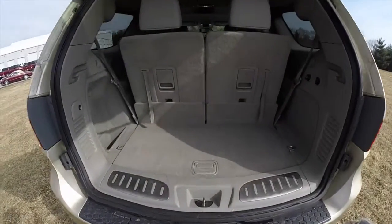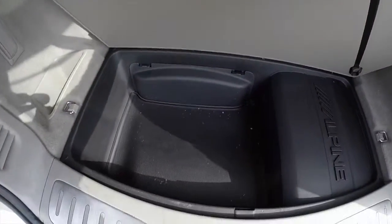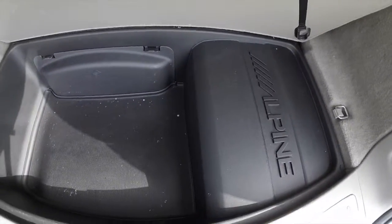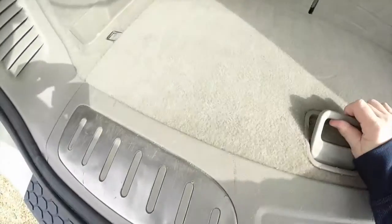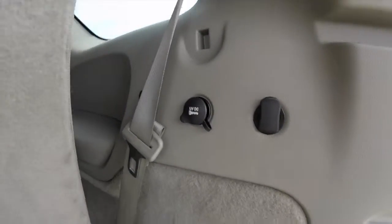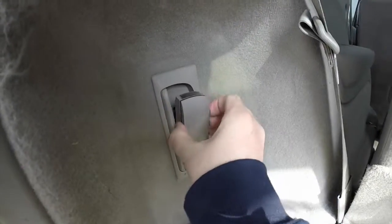Taking a look at the luggage area — with all the seats up, it's still pretty spacious. There's storage, and your Alpine sound system subwoofer and amplifier. In this little panel is jack storage. On the right-hand side you have grocery bag hooks and a 12-volt power point. Also there's a rechargeable torch.